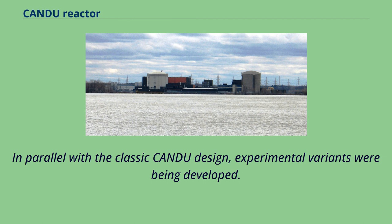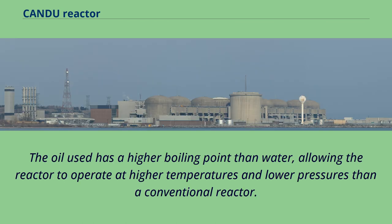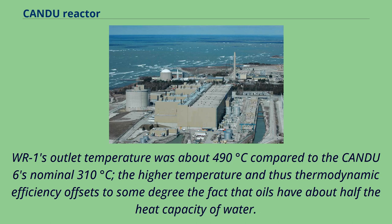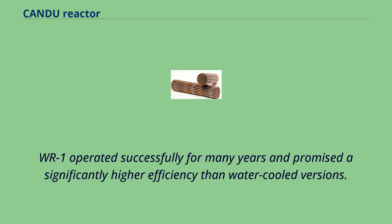In parallel with the classic CANDU design, experimental variants were being developed. WR-1, located at the Whiteshell Laboratories in Pinawa, Manitoba, used vertical pressure tubes and organic oil as the primary coolant. The oil has a higher boiling point than water, allowing the reactor to operate at higher temperatures and lower pressures than a conventional reactor. WR-1's outlet temperature was about 490°C compared to the CANDU-6's nominal 310°C. The higher temperature and thermodynamic efficiency offsets to some degree the fact that oils have about half the heat capacity of water. WR-1 operated successfully for many years and promised significantly higher efficiency than water-cooled versions.